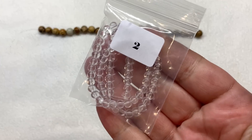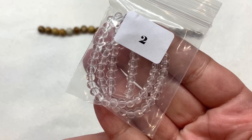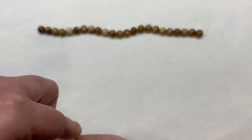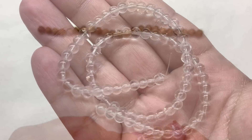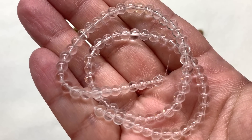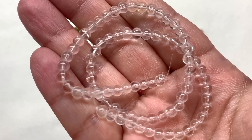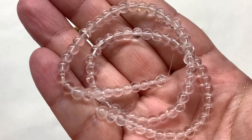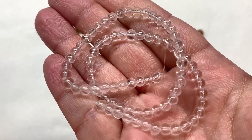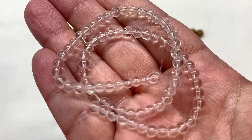In bag number two we have a 30 centimeter strand of 4 millimeter round clear glass beads — go with anything, won't they. I can see them going with the crystal desert theme to balance out some of the other neutral shades and bring us glass beads that look similar to perhaps a quartz. It's a long strand of 4 millimeter rounds, a very versatile shape and size.